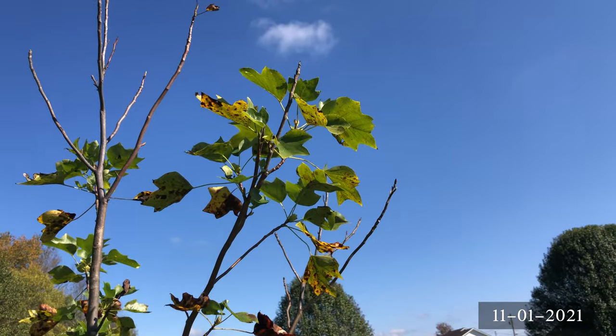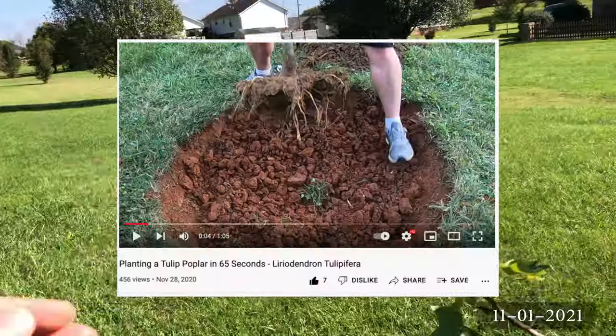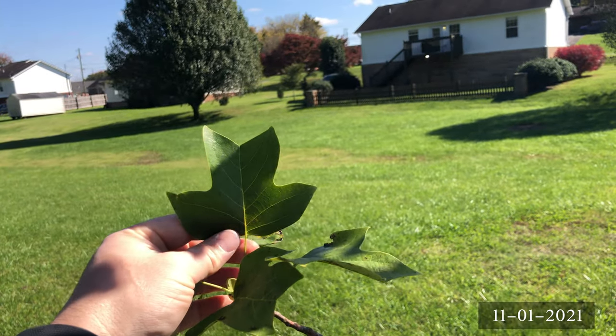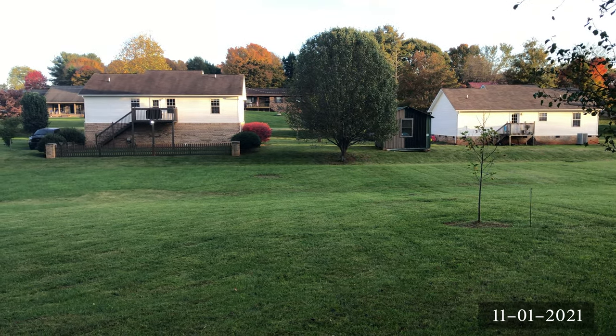This tree here is holding up quite nicely. In the past videos, we called it Lieutenant Dan because I had a root ball situation when I planted it. There are some areas on the tree that are not producing leaves, but the other areas are doing fine, so I think it's going to be okay. I'm interested to see how it's going to look come springtime.